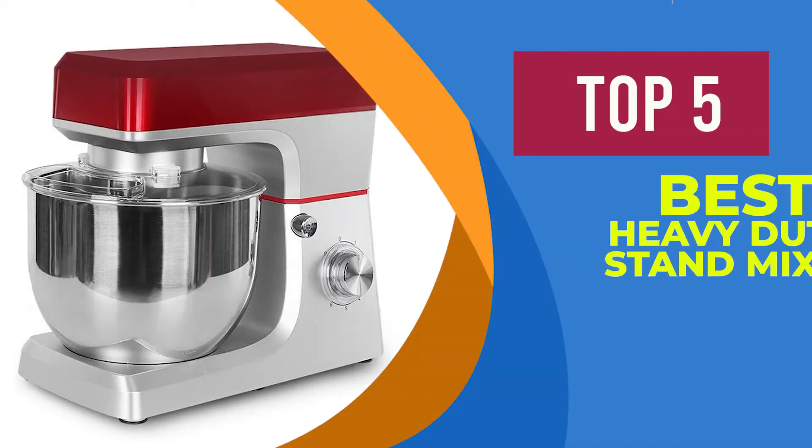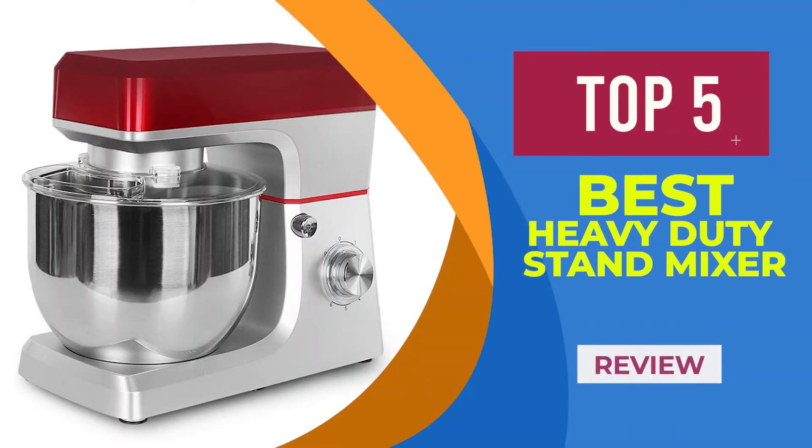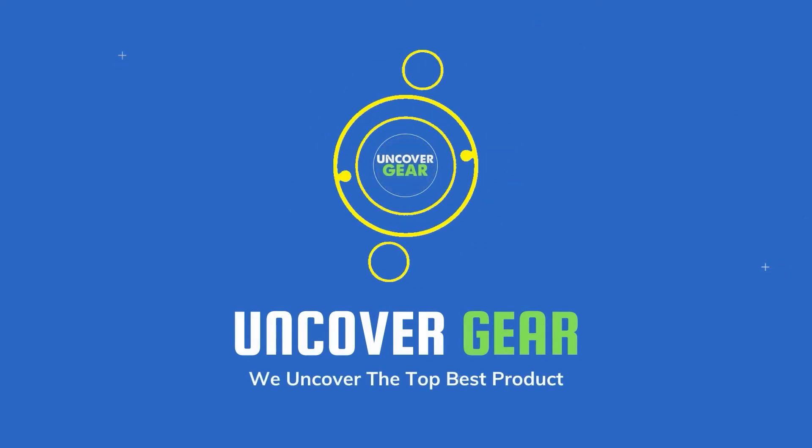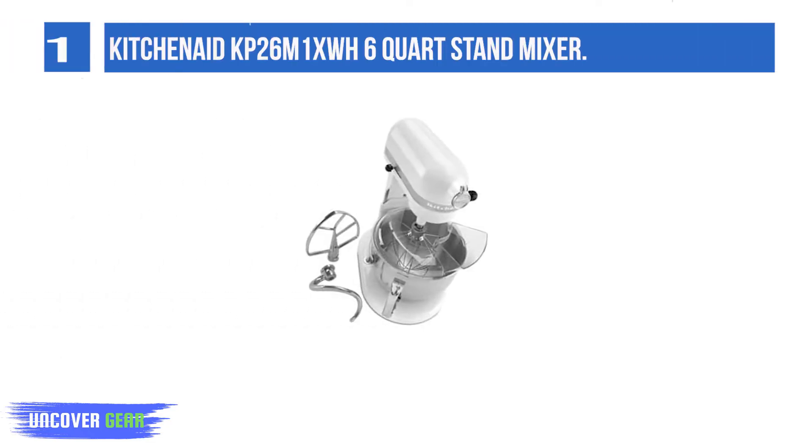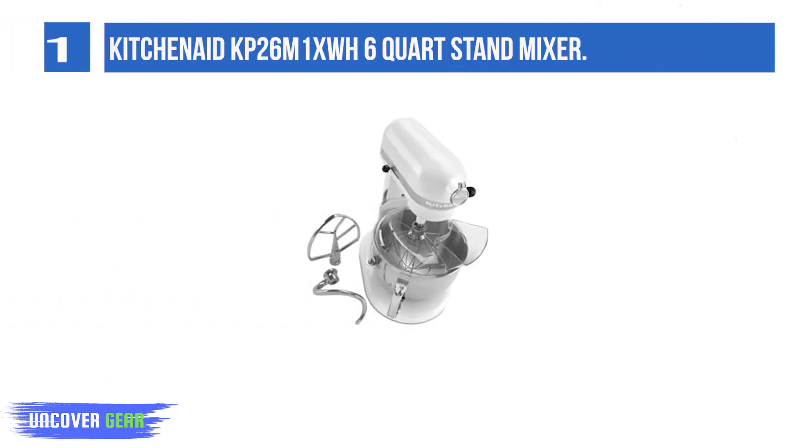We are going to review the top 5 best heavy-duty stand mixers. List number 1: KitchenAid KP26 Monax WH 6-Quart Stand Mixer.